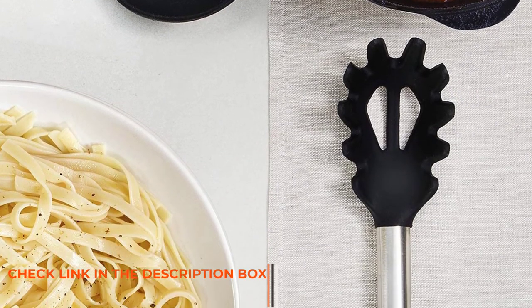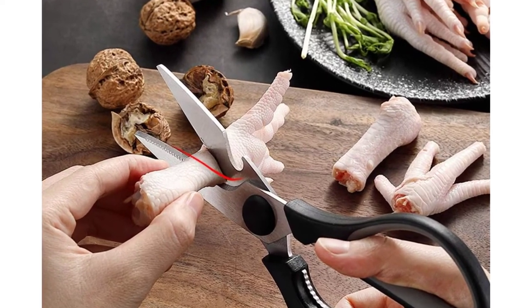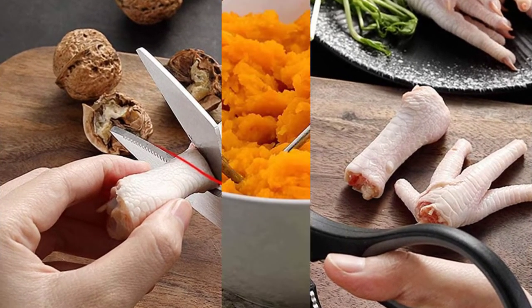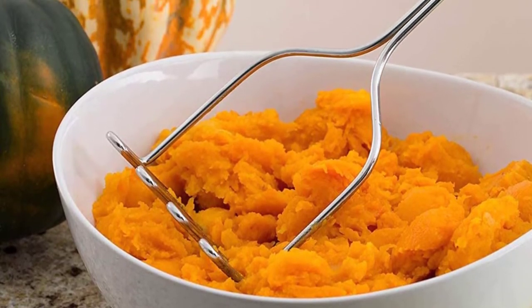Each and every item of this kit is very useful with an elegant design. The durability is also very high, and all these items are heat-resistant. Every tool in this kit is very easy to clean and also has the perfect size for storage in your kitchen.